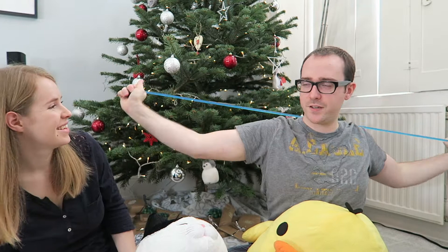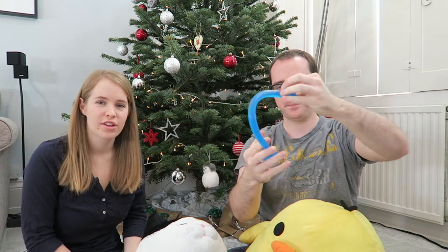Getting swole — we got a 100 yen stretching elastic band, which looks a bit like a dodgy item.